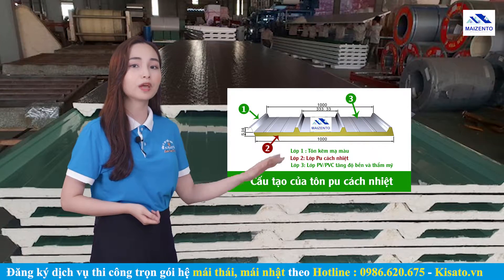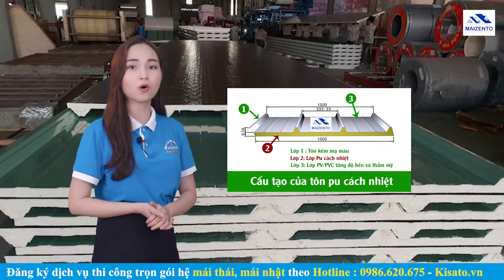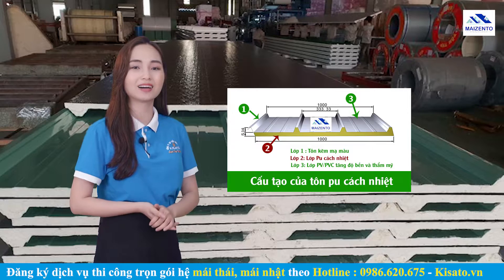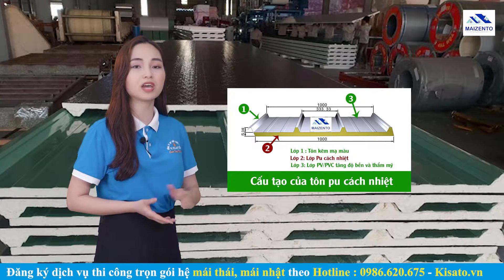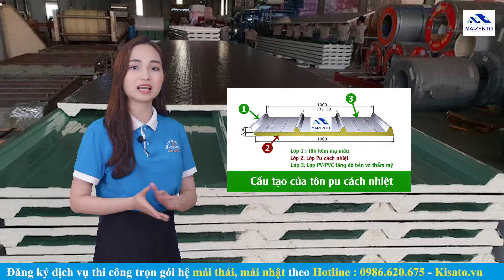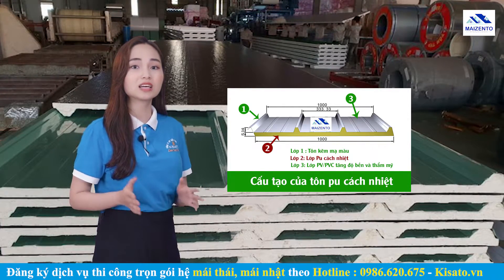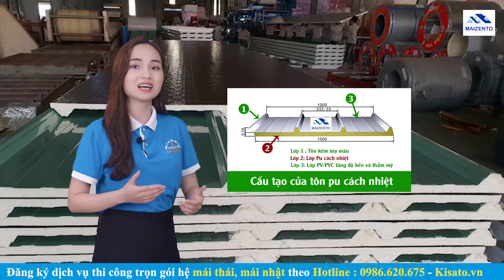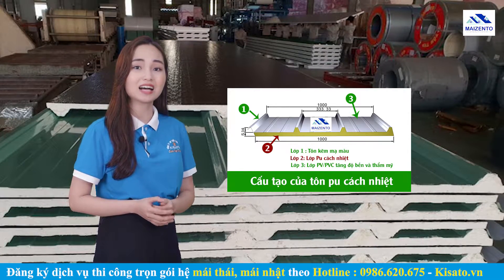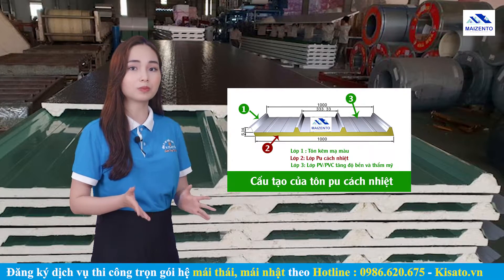Lớp tôn PU có độ dày khoảng 20mm ở vị trí thứ 2. Lớp tôn này có tác dụng chống ồn, cách âm, cách nhiệt hiệu quả. Và lớp cuối cùng là hợp chất PVC, có tác dụng tăng tính thẩm mỹ. Đây là sản phẩm được đánh giá rất cao, kết hợp giữa tôn tĩnh điện với lớp PU. Sơn tĩnh điện rất bền và mịn nên thời gian sử dụng ngoài trời rất bền, không bị oxy hóa.